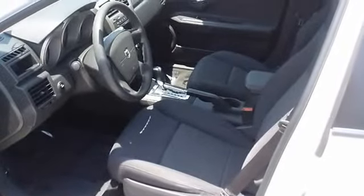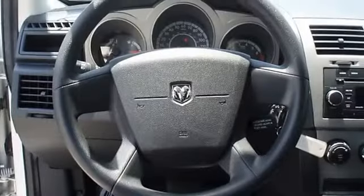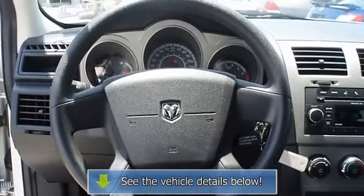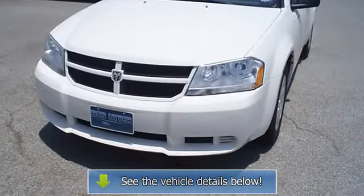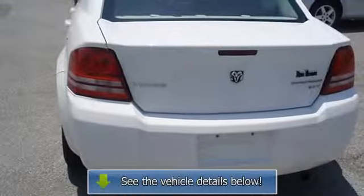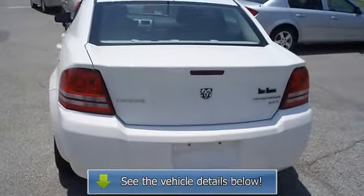View all our inventory with automatic transmission at www.bobutterford.com or www.bobutterkia.com. Call or email Terry Irby, Internet Relations Manager, today. Follow us on Facebook.